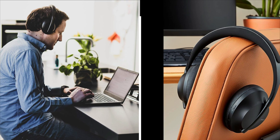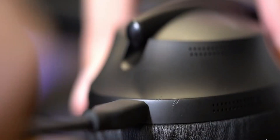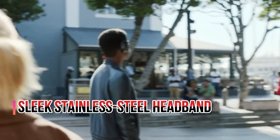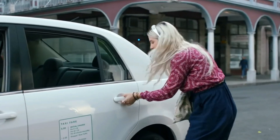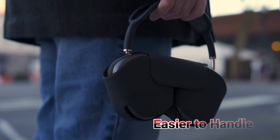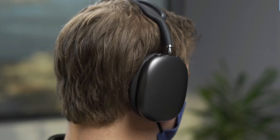Signature active EQ technology keeps the sound quality consistent at any setting, whether you like soft melodies in the background or louder music. These headphones feature a sleek stainless steel headband and easy-to-use touch-sensitive buttons to change the volume, answer calls and play music. The Bose Music app simplifies management, and the 20-hour wireless battery life adds to its practicality.